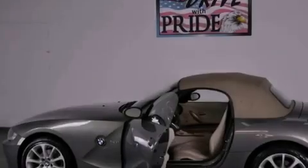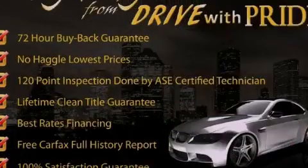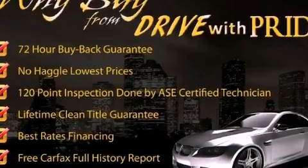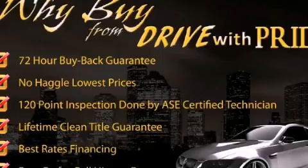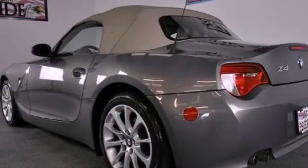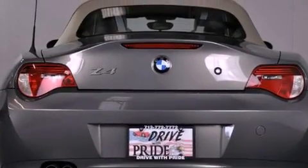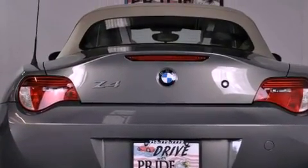Its top features include memory settings for the seat's positions so you can recall your favorite alignments with the push of one button, heated seats, cruise control, a premium audio system, interior wood trim accents, an aluminum hood, alloy wheels, adaptive brake lights, air conditioning with automatic climate control, and this vehicle has less than 36,000 miles.